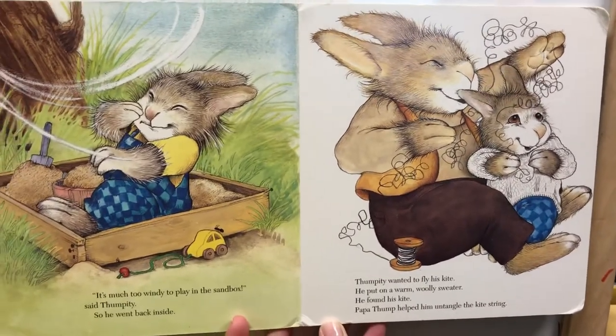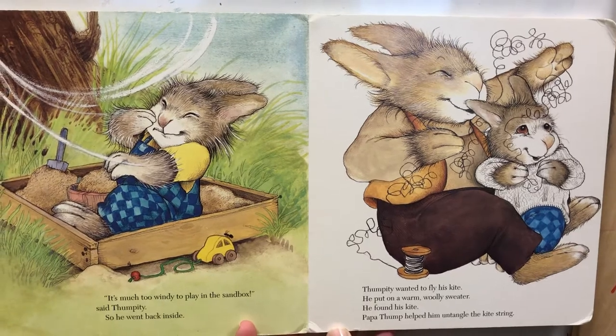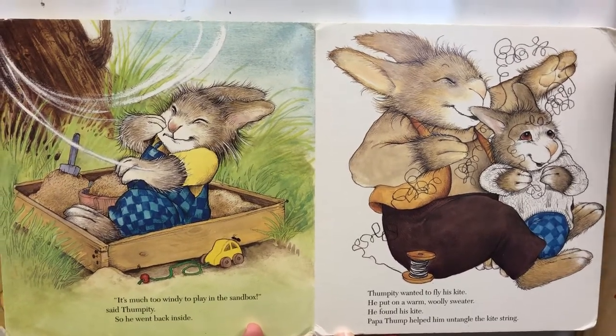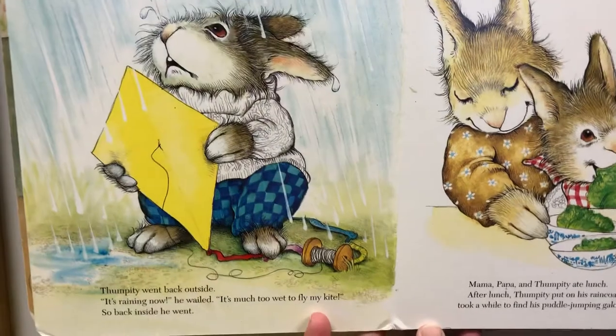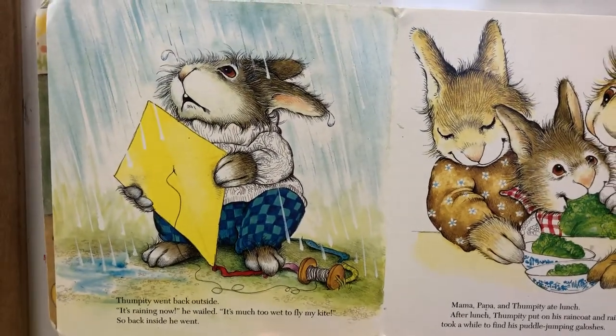"It's much too windy to play in the sandbox," said Thumpity. So he went back inside. Thumpity wanted to fly his kite. He put on a warm, woolly sweater. He found his kite. Papa Thump helped him untangle the kite string. Thumpity went back outside. "It's raining now. It's much too wet to fly my kite." So back inside he went.